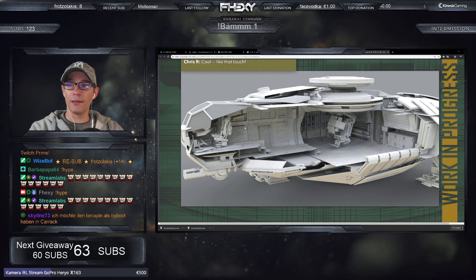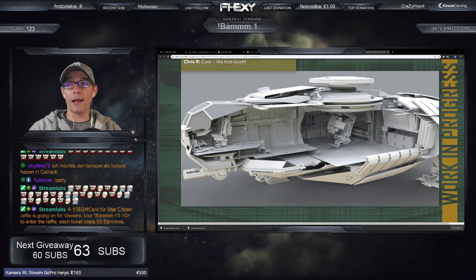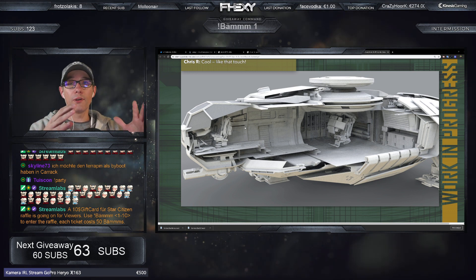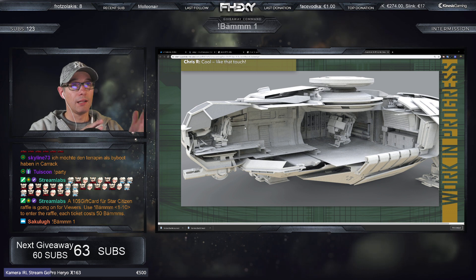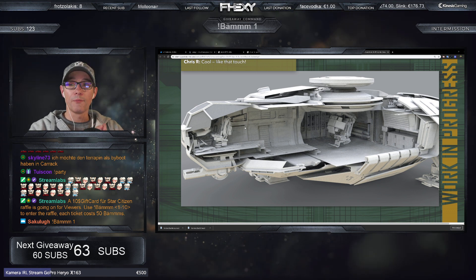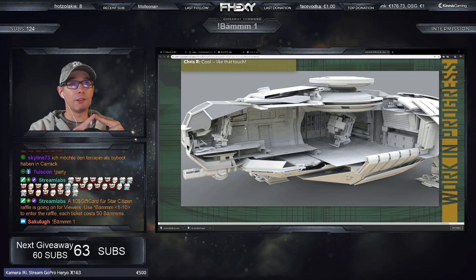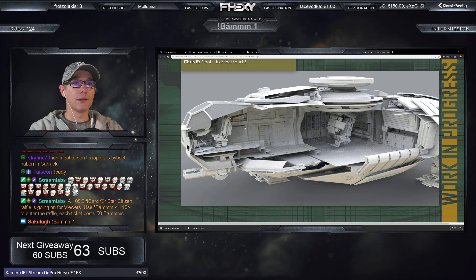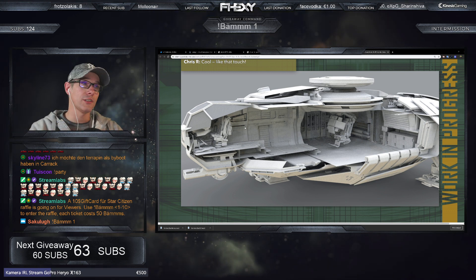Verstehen kann ich das, Skyline. Die Idee: du fliegst los mit deiner Carrack, findest vielleicht einen Jump Point und überlegst, womit du am besten durchfliegst. Natürlich am besten die Terrapin – sie kommt fast durch jeden Jump Point durch. Das ist ein kleines Schiff, sie passt durch jeden Jump Point. Sie ist sehr stabil und verzeiht, wenn man den Weg nicht perfekt einhält. Man weiß ja nicht, was auf der anderen Seite eines Jump Points ist. Die Terrapin ist eigentlich für jedes große Exploration-Schiff das Beischiff schlechthin.